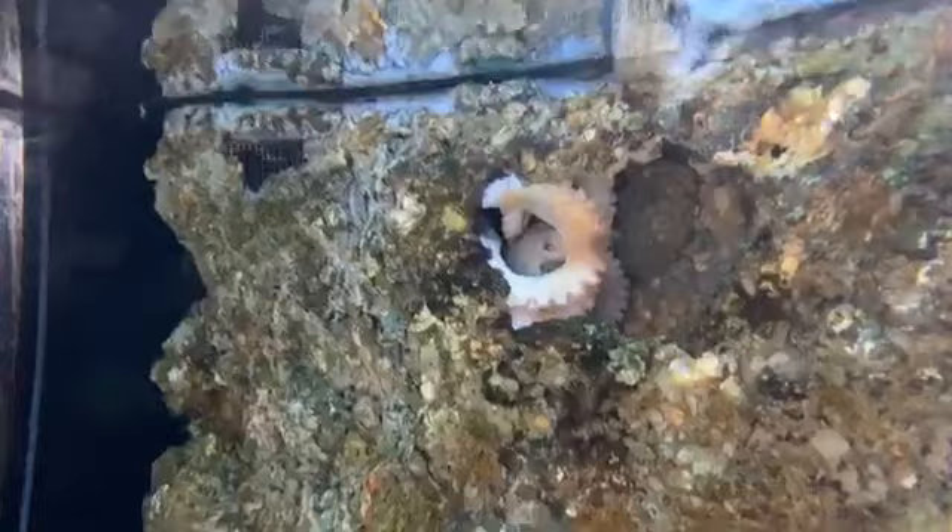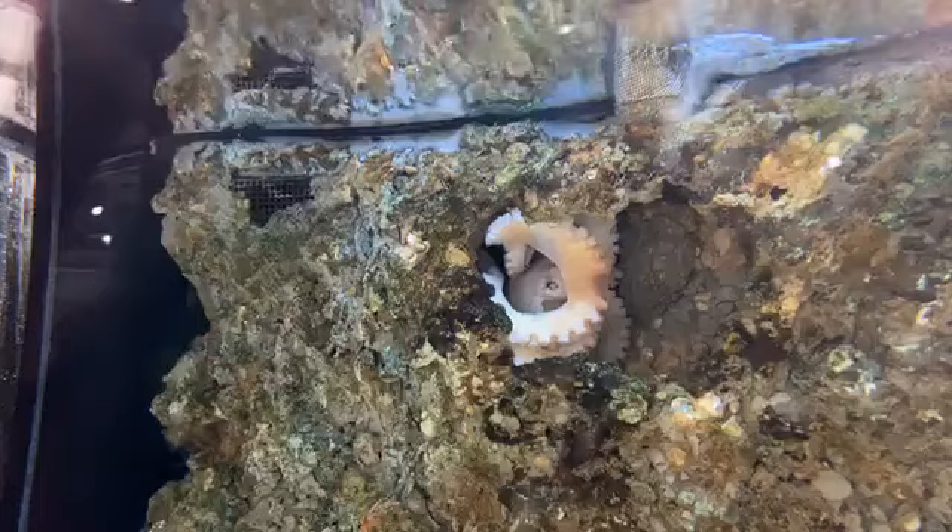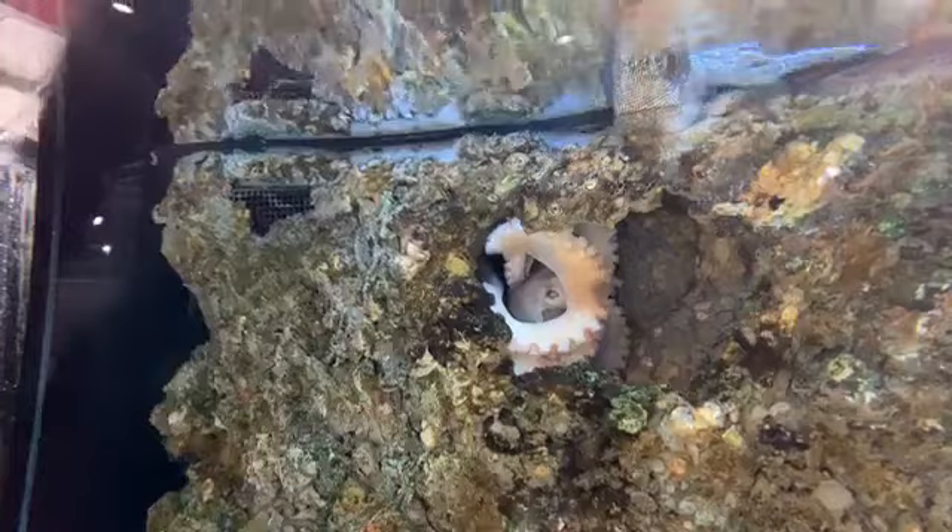How long do they live? For the ones we have on display here, they only live a maximum of two years in captivity. In the wild, they live about one year to 18 months. What are their predators? Their predators are larger fish, rays, sharks, dolphins, and whales — as well as each other. They are very territorial and are known to actually fight and kill each other.